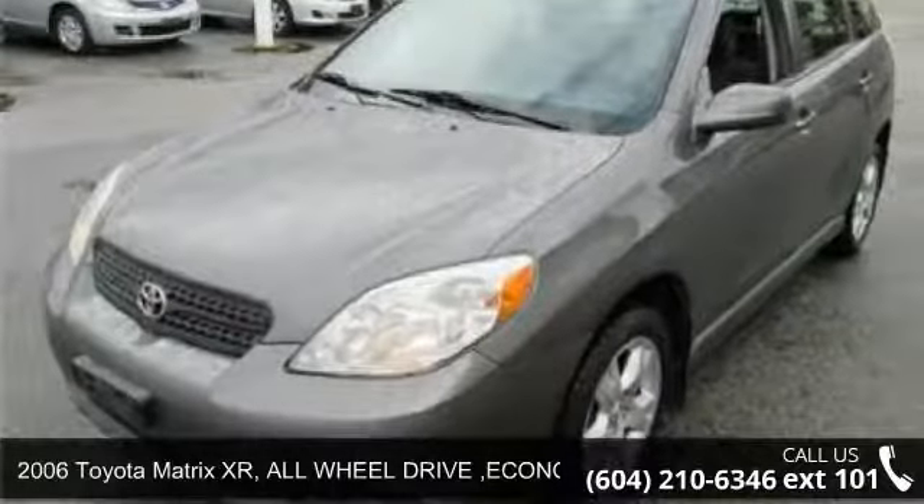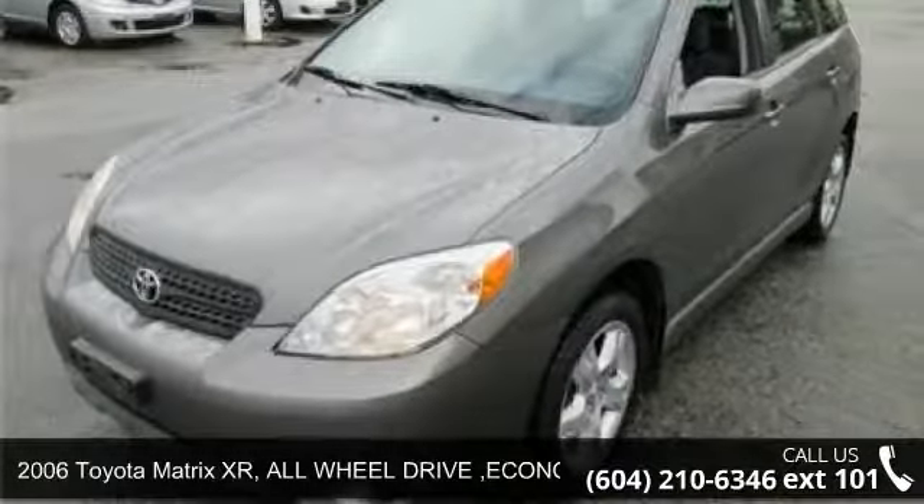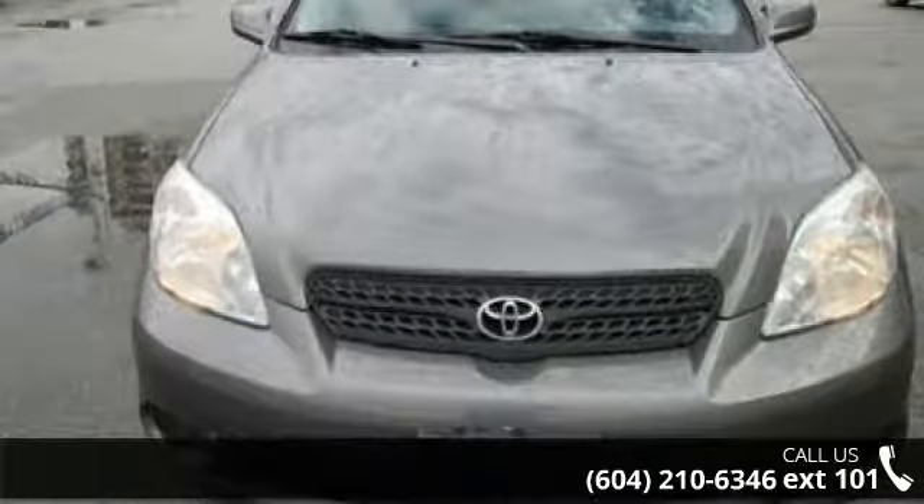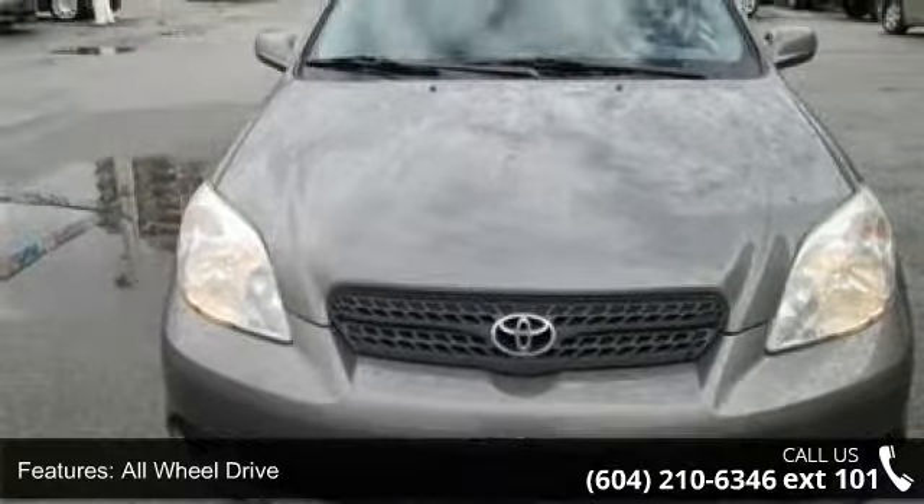Imagine yourself in this 2006 Toyota Matrix. If you are looking for a first-rate auto, this one could be yours today. This vehicle comes with a reliable four-cylinder engine connected to a smooth shifting automatic transmission.